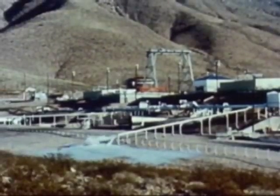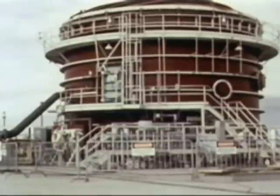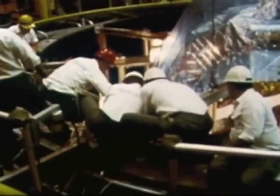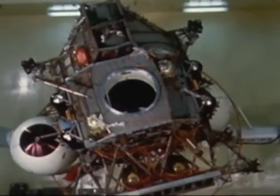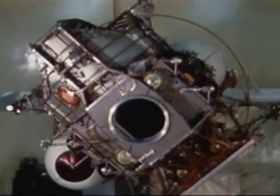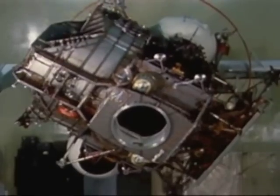You test its engines in the man-made vacuum of an engine test stand, its operating systems in gigantic vacuum chambers. You tumble it on stands in engineering laboratories. But the real test is when it flies.